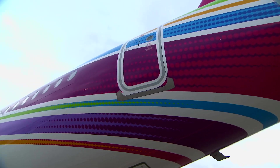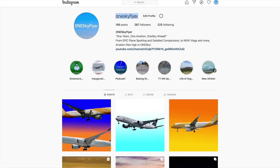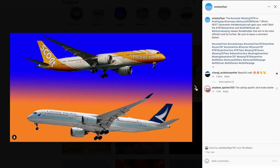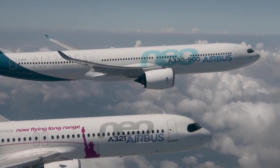Thanks for tuning in, and a final reminder to check out the official New One Sky Flyer Instagram page linked in the comments below for more great plane spotting photos. Till we meet next time — one team, one aviation, one sky ahead.